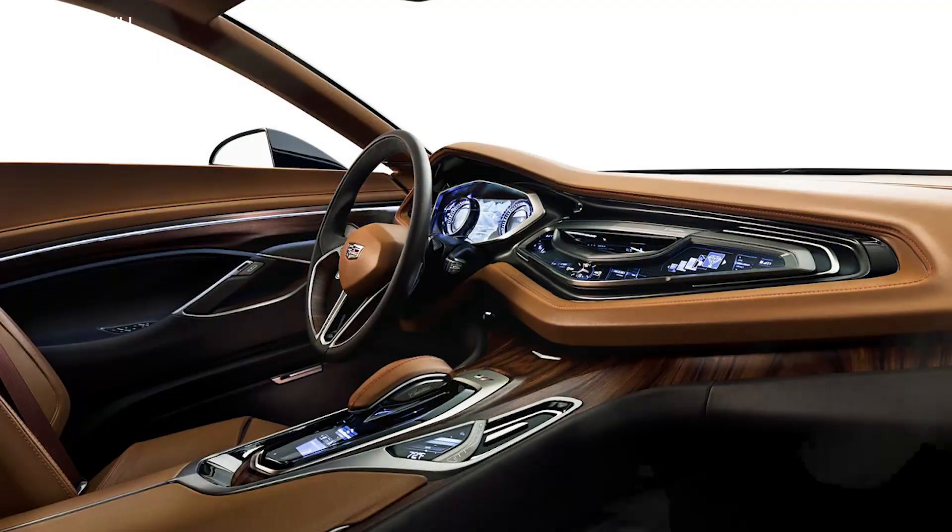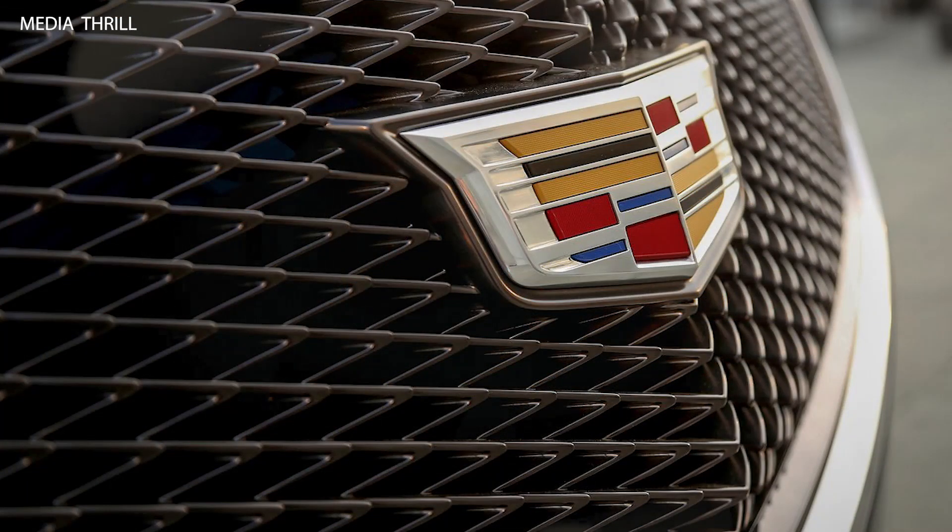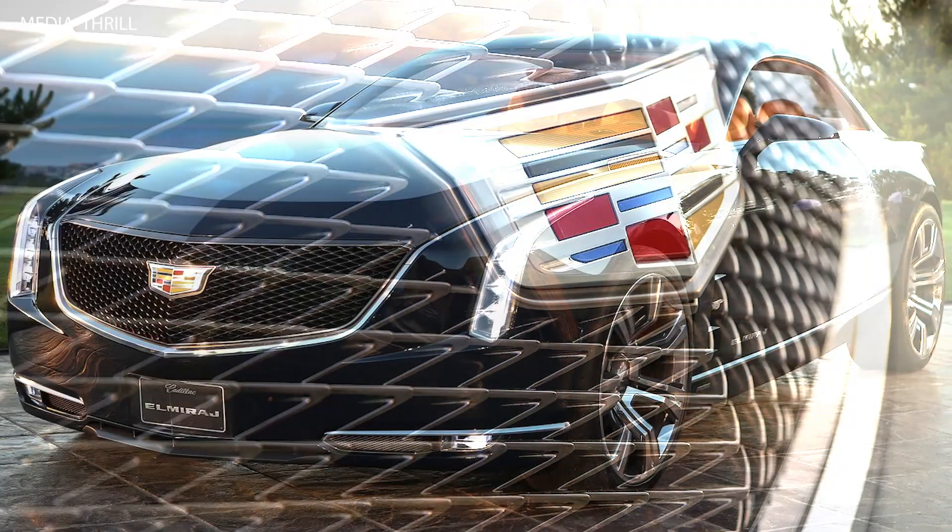Design Inspiration: The Elmiraj draws inspiration from classic Cadillacs, like the 1967 Cadillac Eldorado, reflecting a blend of heritage and modern design.